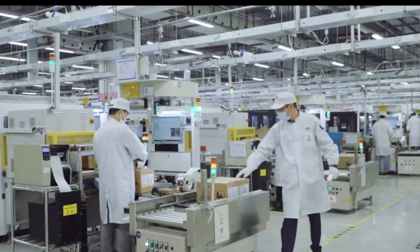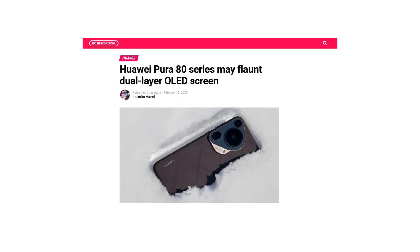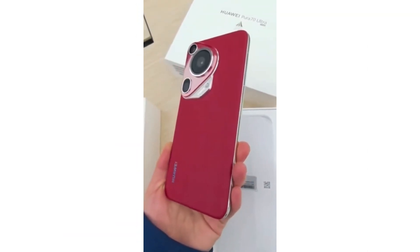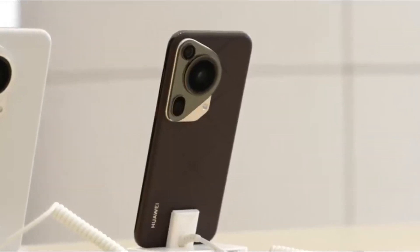Huawei is preparing to take smartphone displays to the next level with its upcoming Pura 80 series. According to leaks, these new flagship devices might feature dual-layer OLED screens, a significant upgrade in display technology. If this turns out to be true, it could bring major improvements in brightness, efficiency, and durability.